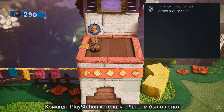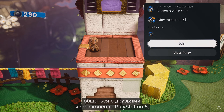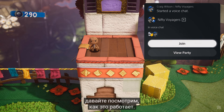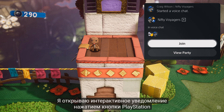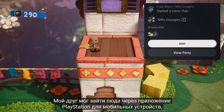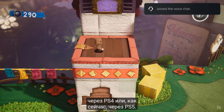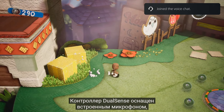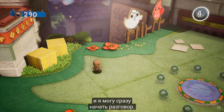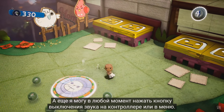The team at PlayStation wanted to make it really easy to chat with your friends on the PlayStation 5 console. So let's check out how it works. Here, I'm opening an interactive notification with a tap of the PlayStation button, and I've decided to join the voice chat that my friend just entered. My friend could have done this on the PlayStation app for mobile devices, from a PS4, or in this case from a PS5. The DualSense controller features an integrated microphone too, so I could start talking right away. But I always have the ability to hit the mute button on the controller or in the menus.